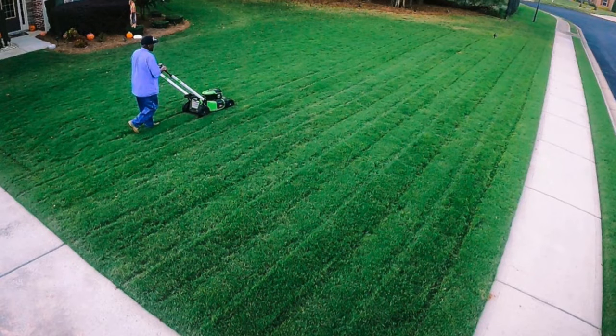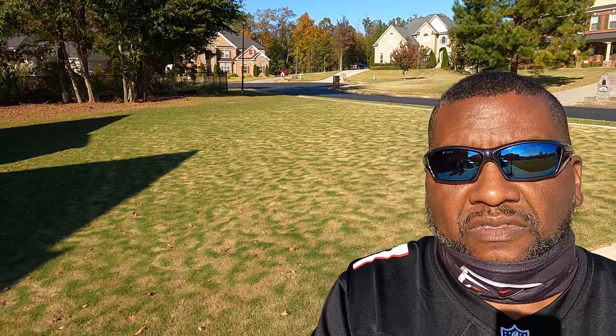Guys, last week my yard looked like this. And four days later... what the f*** happened?